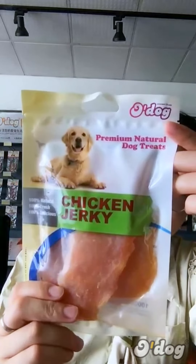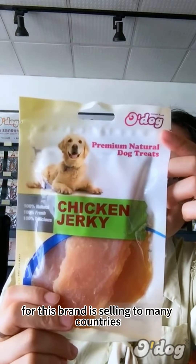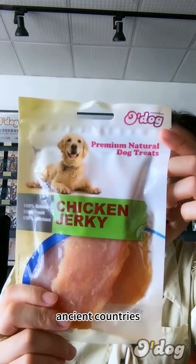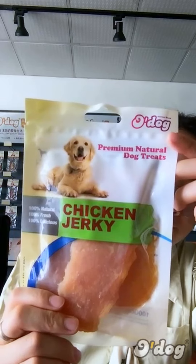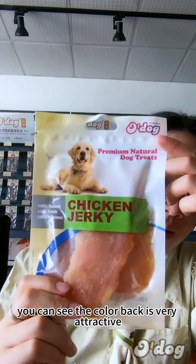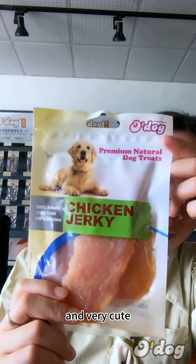The bronze product is sold to many countries, especially some Asian countries, and it's selling very well. As you can see, the color bag is very attractive and very cute.